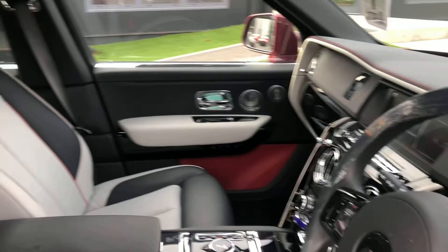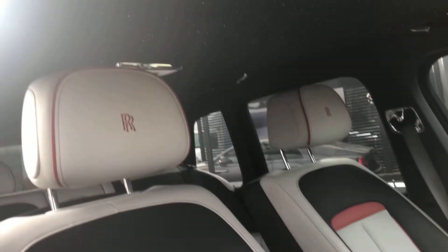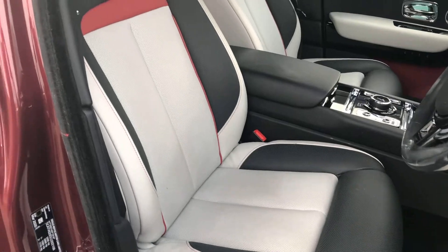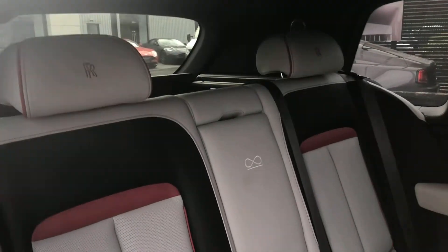The leather is perforated on a Black Badge, so ventilated seats in the front. You can see the shooting starlight headliner, the Rolls-Royce monogram to the headrests, and the beautiful two-tone seating with the highlighted Hotspur Red elements.